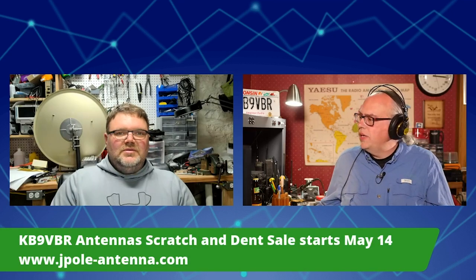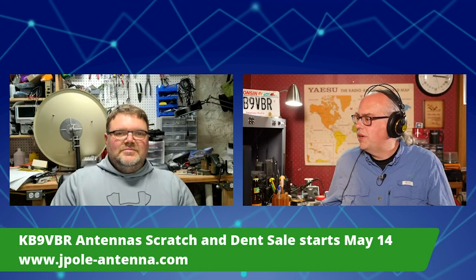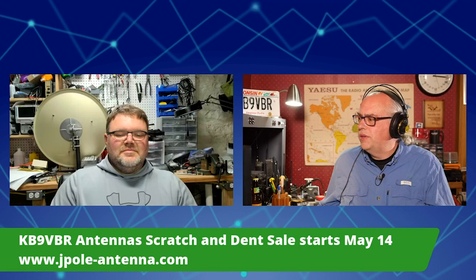Just to explain what the scratch and dent sale is, I'm going to run just a 60-second video here. This will tell everybody about scratch and dent, and if anybody's got any questions afterwards, I will field them.